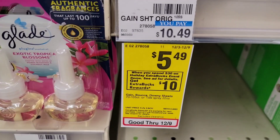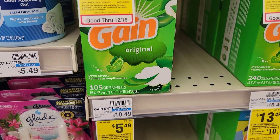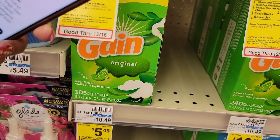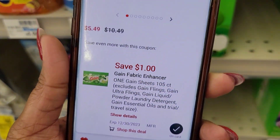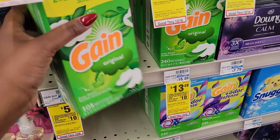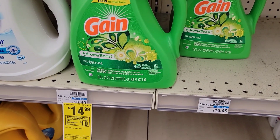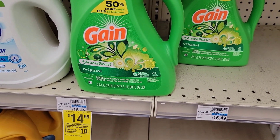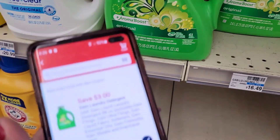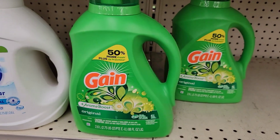We are going to do a laundry deal. When you spend $30 you get back $10 ExtraBucks. The first item is the Gain dryer sheets — we do have a dollar off coupon, so let's put this one in the cart. Then we're going to add the Gain 88-ounce, which is $14.99. We also have a $3 off coupon, so we're going to put this one in the cart too.